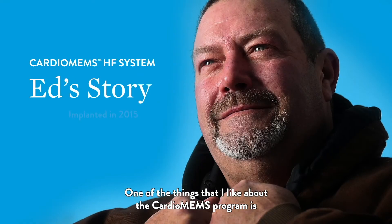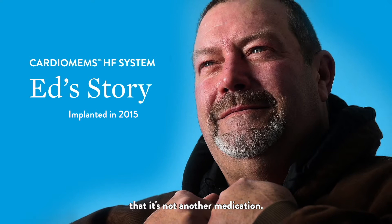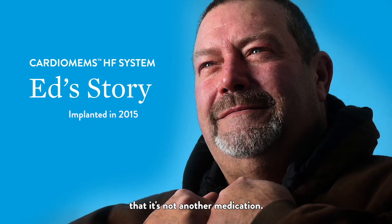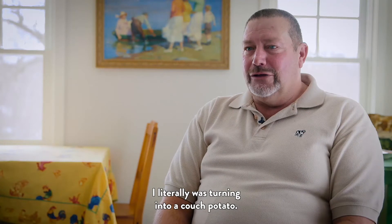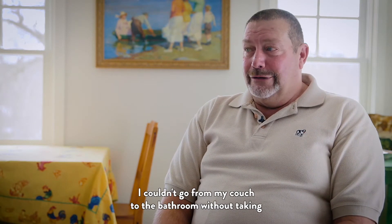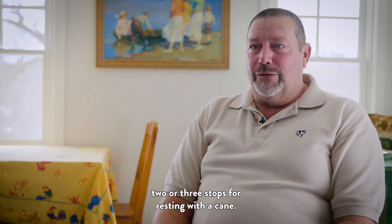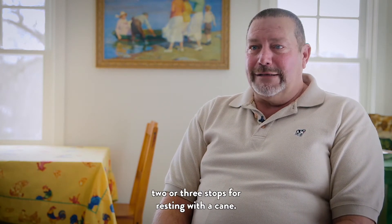One of the things that I like about the CardioMEMS program is that it's not another medication. I literally was turning into a couch potato. I couldn't go from my couch to the bathroom without taking two or three stops for resting with a cane.